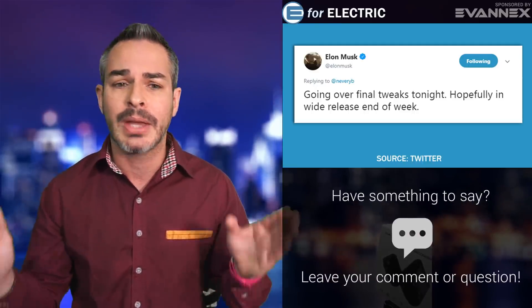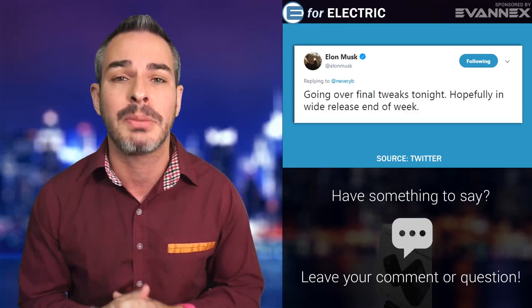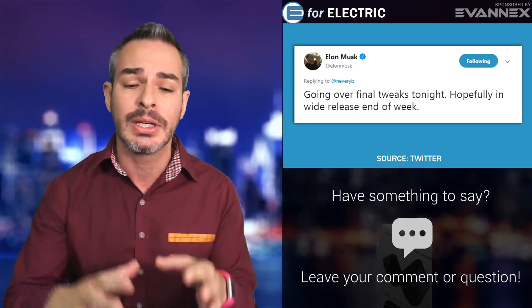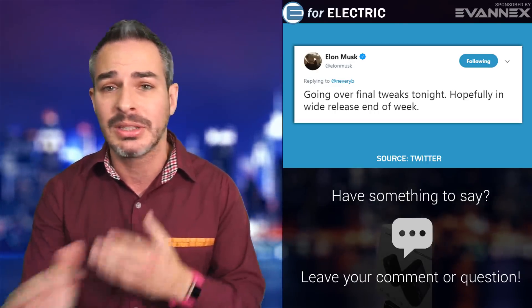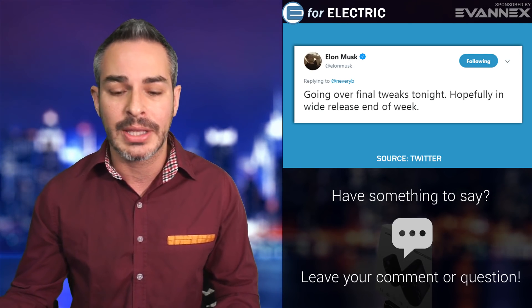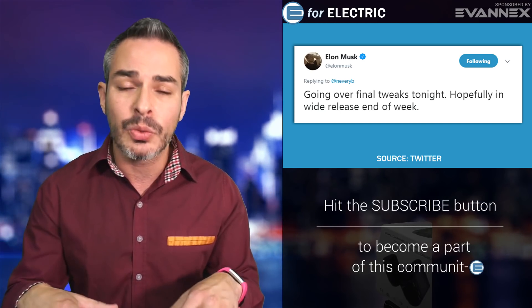Elon Musk tweeted, I believe yesterday, saying they are finishing up the highly anticipated version 9 software upgrade for Teslas and they're hoping to release it at the end of the week. Some people are already sharing screenshots from the beta. The interface isn't that different from what I'm seeing, but it's the features they're rolling out that are exciting. Let me go over the main ones.